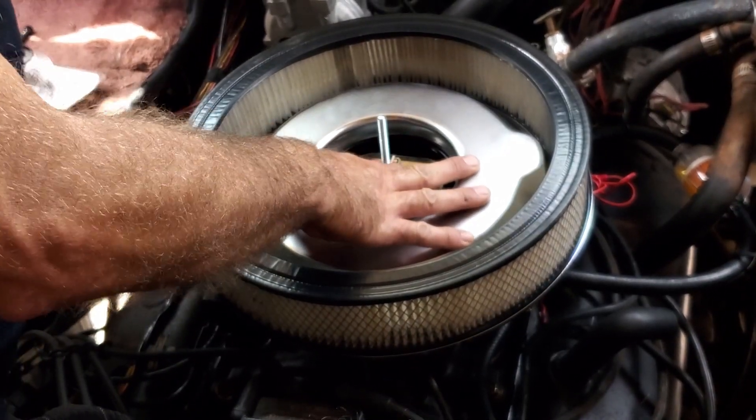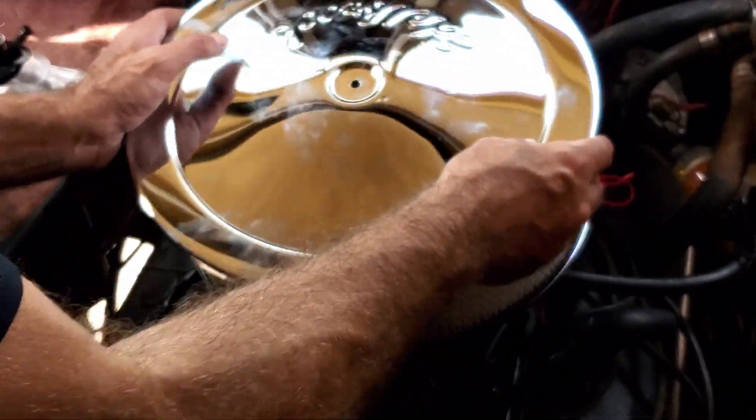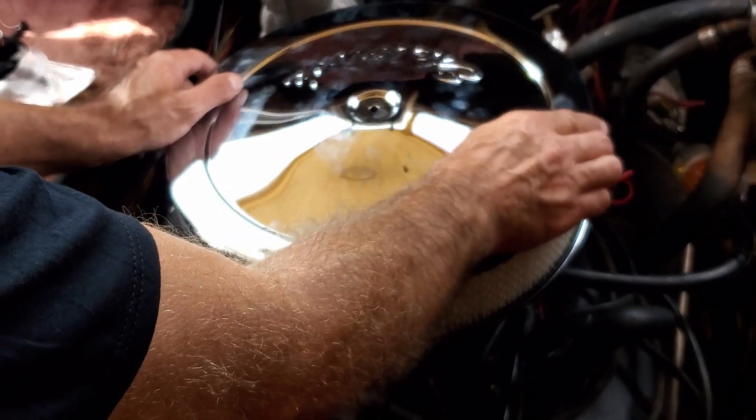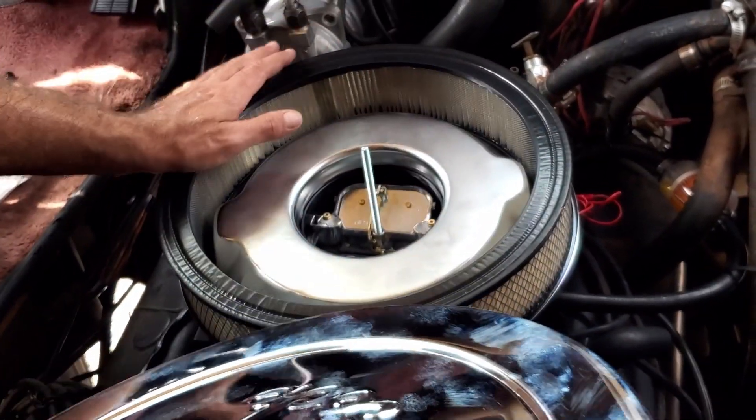I'm going to go ahead and put our shiny new Edelbrock air intake on. Oh no, this isn't long enough. Uh-oh.